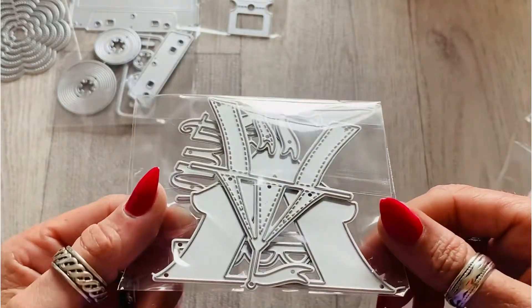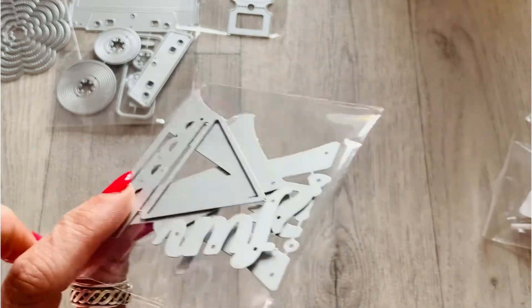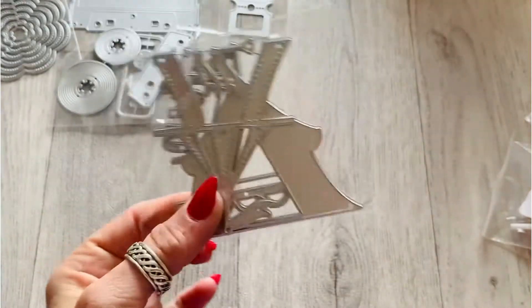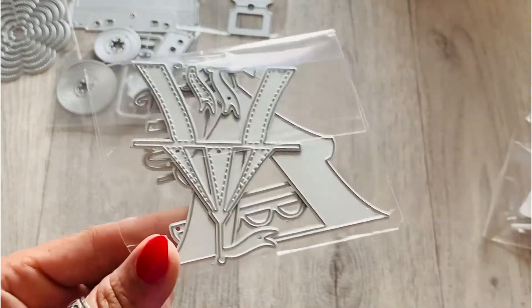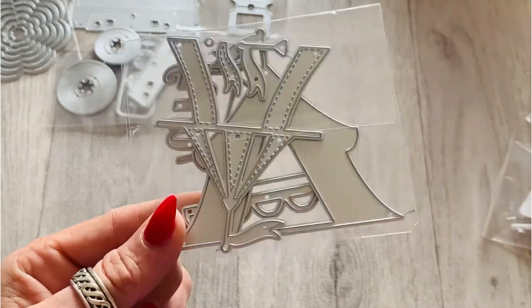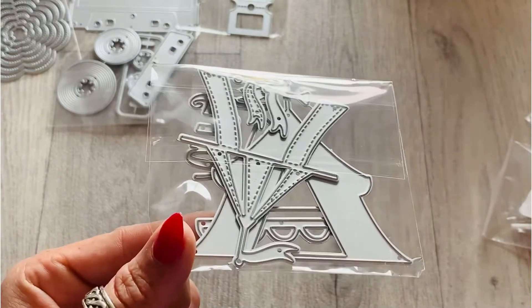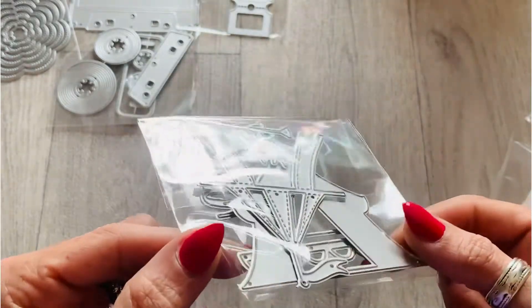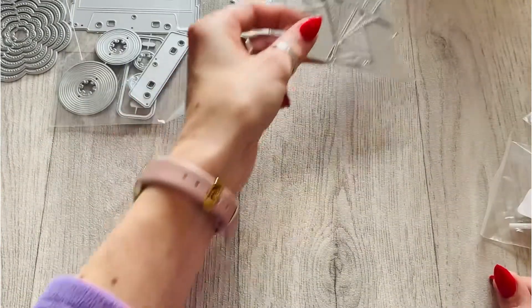The last die I got was the circus tent one. I was inspired to get this because Anna from Creatively Blessed Anna sent me the most amazing carousel embellishments using this die for her entry to my 1K challenge, and I've wanted it ever since. It took forever to come but I have it now.